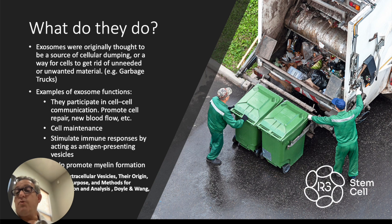Originally they were thought to be basically the garbage truck of the cell — cellular dumping. We know now that's not the case. They participate in cell-to-cell communication, including promoting cellular repair, new blood flow, tissue growth. They help with maintenance of cells. They stimulate immune responses by acting as antigen-presenting vehicles, and they help promote myelin formation. We use them a lot with neurologic conditions such as MS, outside the United States, and it works great to help not only protect myelin but help reproduce it.